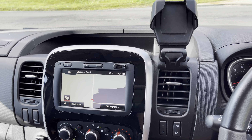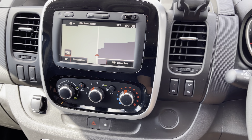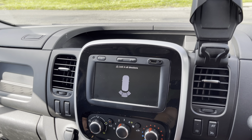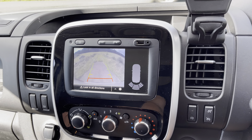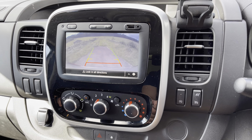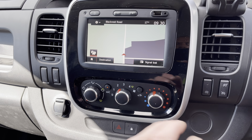We've got the navigation system which is all touch screen. When you pop the vehicle into reverse, your reversing camera comes up as well along with the rear parking sensors. Of course it's also fitted with DAB digital radio, along with Bluetooth, and you've got a USB connection just there.